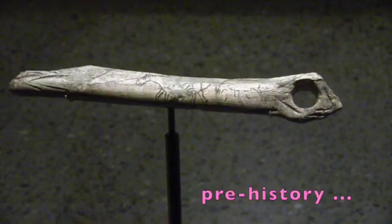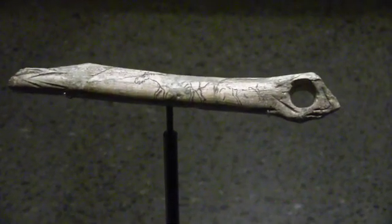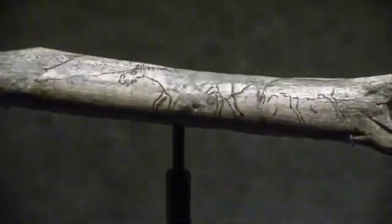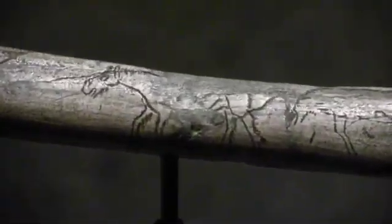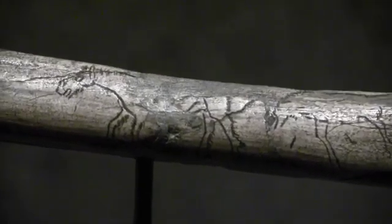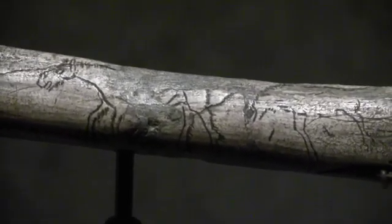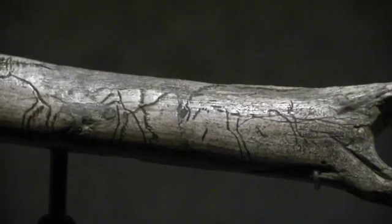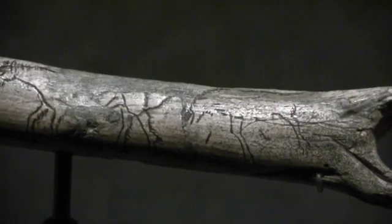I don't know whether this was a scepter or a tool, but that depicts a horse. This would have been right after about 15,000 years ago, as the ice ages retracted from Europe. These were used for meat at the time, as they are in Iceland now.